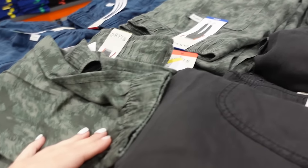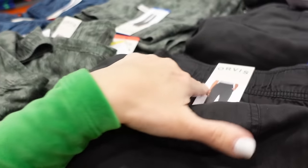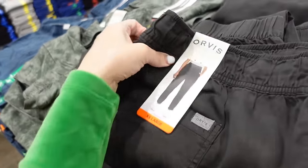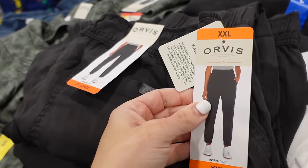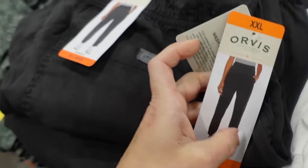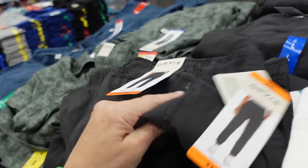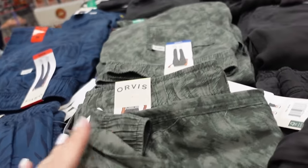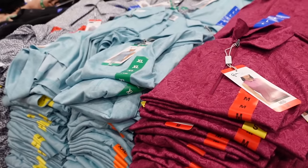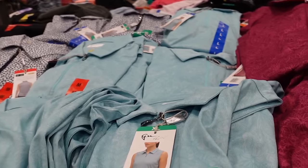New jogger pants from Orvis — lightweight material with an elastic waistband, drawstring, side pocket, and true jogger bottom. 27.5-inch inseam. Available in black, green print, and blue — $16.99.